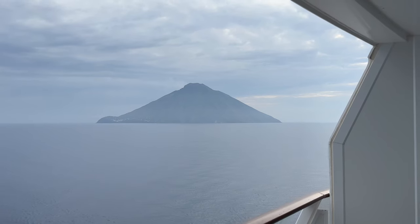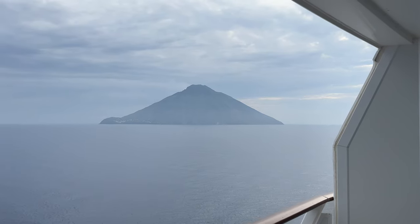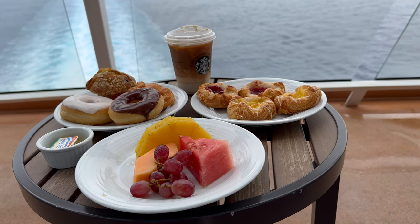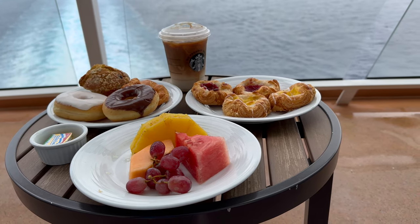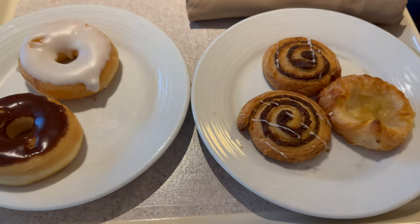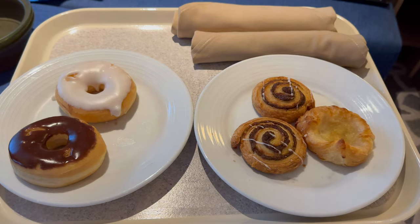Our second day was a day at sea, and we were going to be passing through the Strait of Messina and going past Stromboli and Etna volcanoes. So we got up early that morning and ordered room service — which is free if you do the continental option — with choices of cereal, muffins, donuts, danishes, oatmeal, and similar items delivered to your room each morning.